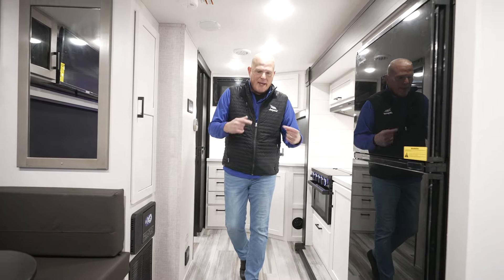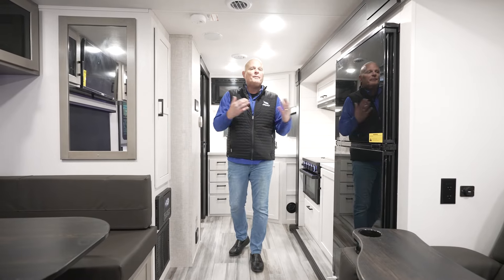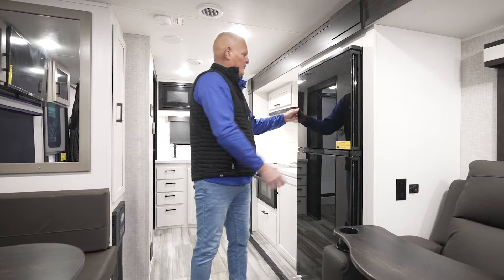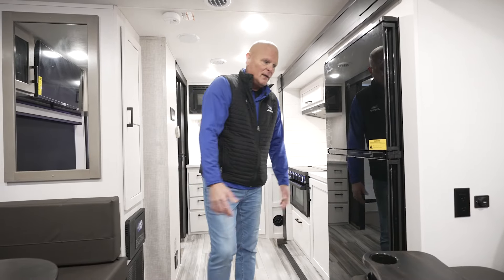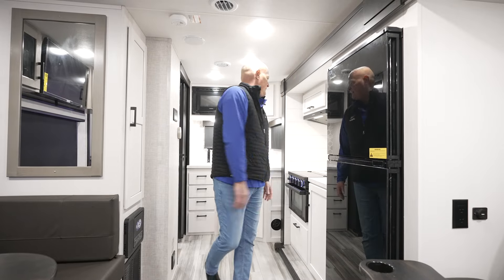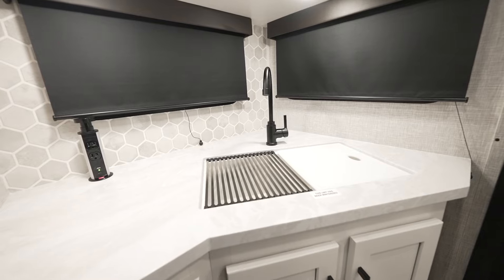It's a really nice appliance package. One of the upgrades for Jay Feather going into the 2024 model year was the refrigerator — you had an eight cubic foot 12-volt refrigerator last year, and we've upped that to a 10 cubic foot. It's a dual hinge, so you have freezer on top and you can open it from either side, which is nice in models where you have an island. You also have a 17-inch oven with range and a nice dual sink, with a drying rack and sink cover standard.